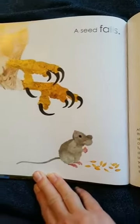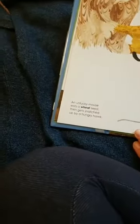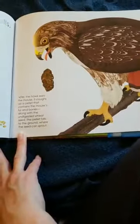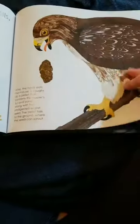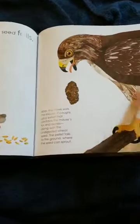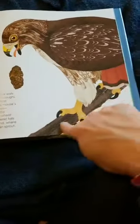A seed can fall. An unlucky mouse eats a wheat seed, then gets snatched up by a hungry hawk. After the hawk eats the mouse, it coughs up a pellet. Along with the undigested wheat seed, the pellet falls to the ground where the seed can sprout. See the big hawk — it has big claws helping it hang on to the branch.